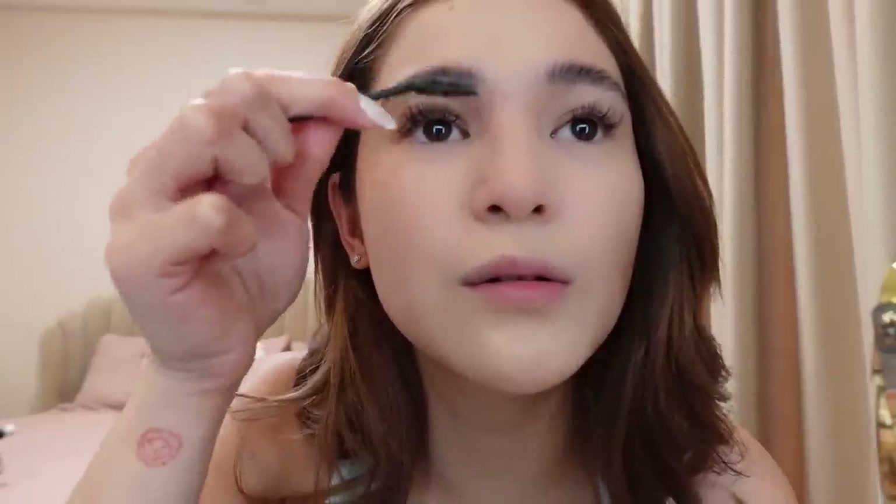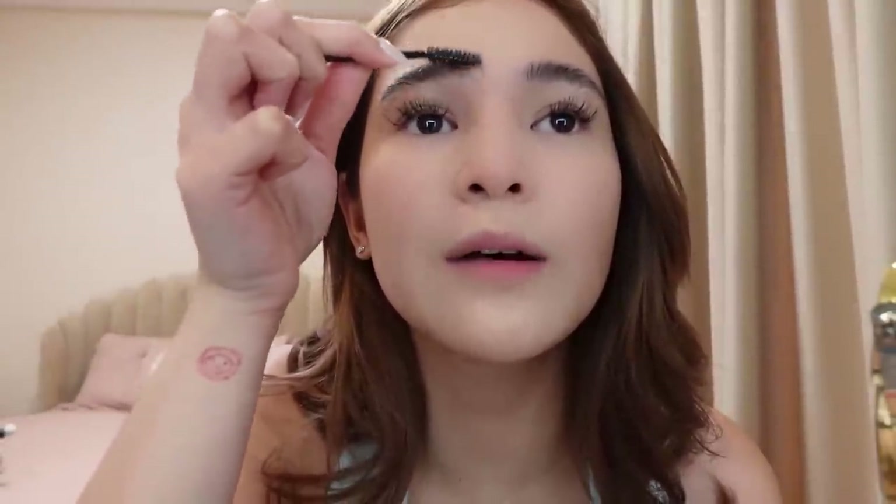Sobrang ganda nito. The whole night or whole day, from the time na nilagay ko ito, nags-stay talaga siya — bushy talaga yung kilay ko. And then what I do, tinitrace ko lang yung shape ng kilay ko.